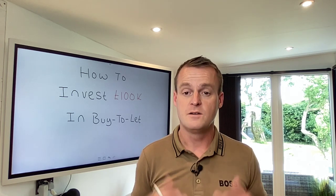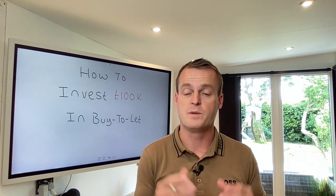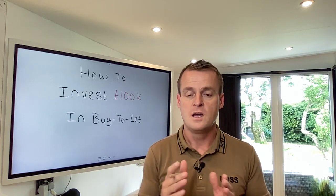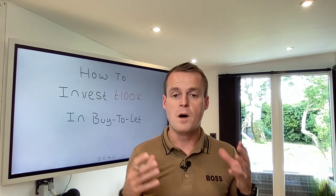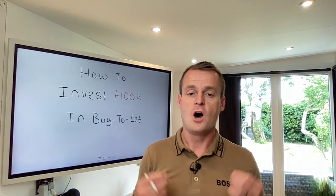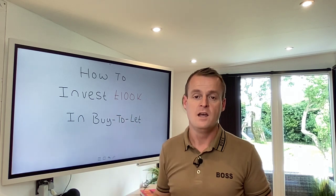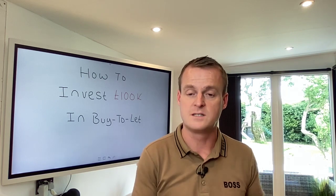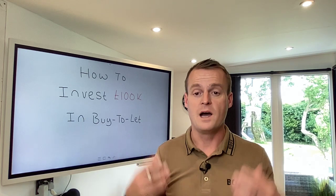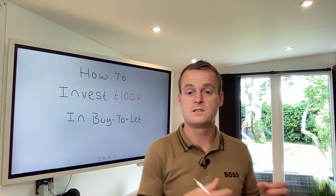You must have a relatively good credit file or credit score to build a property portfolio - certainly no CCJs or missed payments, because lenders don't particularly like those. If you've got an average to excellent credit score, this could be a good model. I can't give financial advice because I'm not a financial advisor, but I can tell you what I would do and what I have done in the past with this type of money.